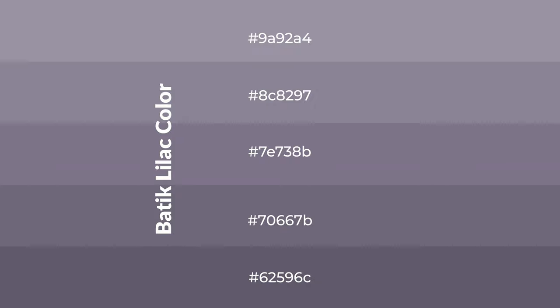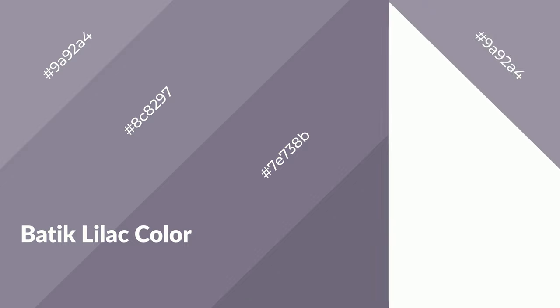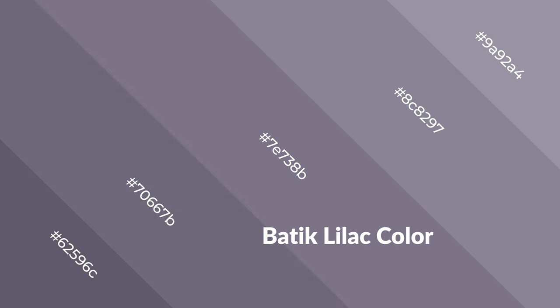...black to the color, and it is used in patterns, 3D effects, layers, and shades create depth and drama. Batik lilac is a cool color and it emits calming, serene, soothing, refreshing, spacious, unwinding, peace, and relaxed emotions. Cool colors...